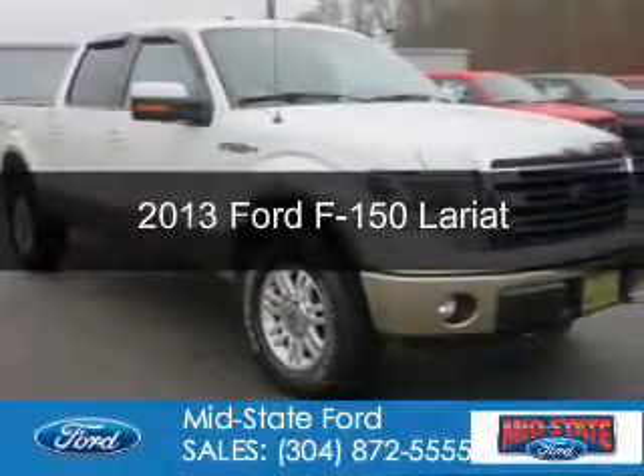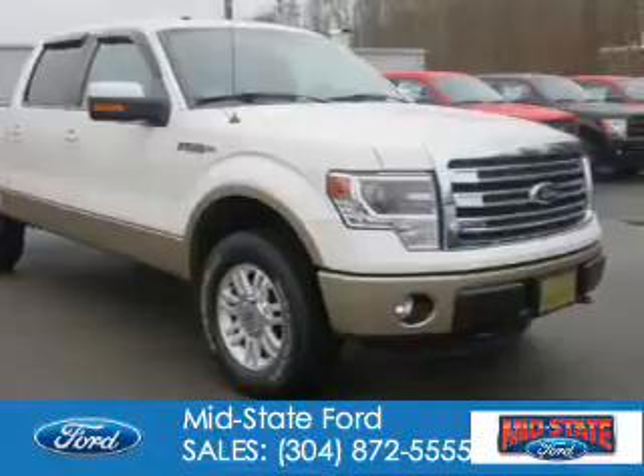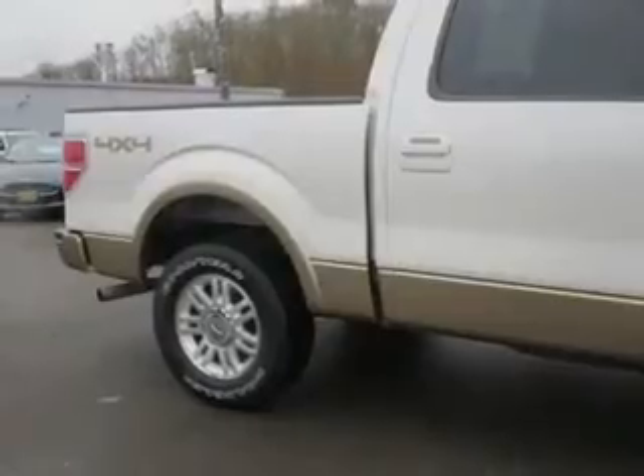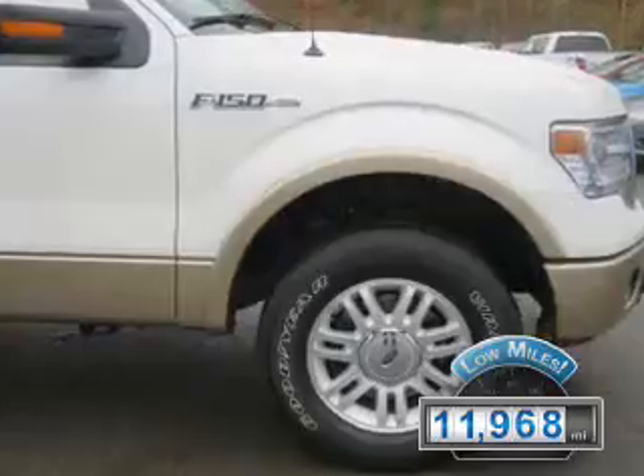This is a certified pre-owned 2013 Ford F-150. It's powered by four-wheel drive, a five-liter, eight-cylinder engine, and a six-speed automatic transmission. With fewer than 15,000 miles, this vehicle has a long road ahead.